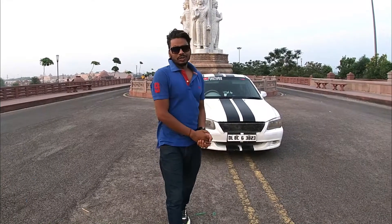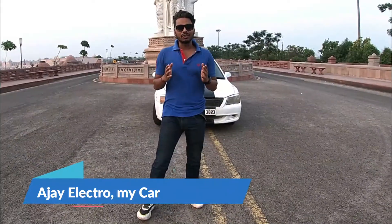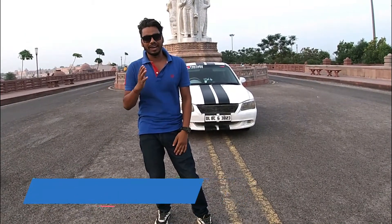Hello and welcome back to my channel, Ajay Electro. I am here with you. Today I am going to show you a special thing which I love very much.